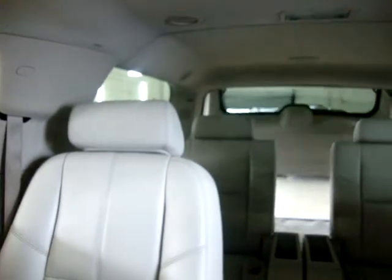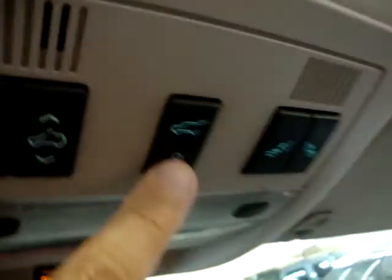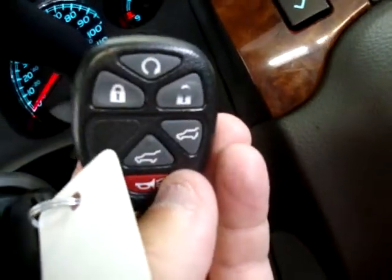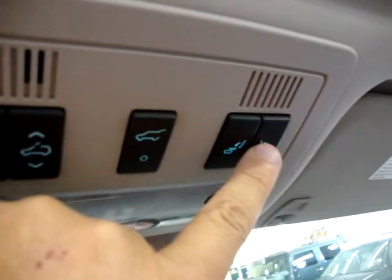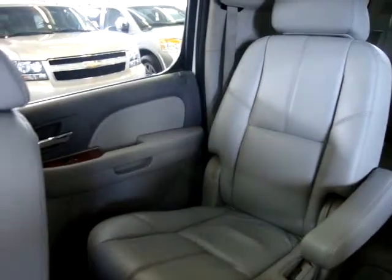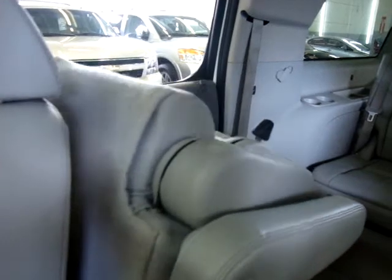This switch here is for the power tailgate. Making sure the doors are unlocked — there it goes, the tailgate opens. You close it the same way right here on this switch, or you can close it on the remote control. Another feature: these middle row buckets are powered to gain access for the rear passengers. One touch folds down the backrest, and a second touch flips it up and out of the way. That's easy access for the rear row passengers.